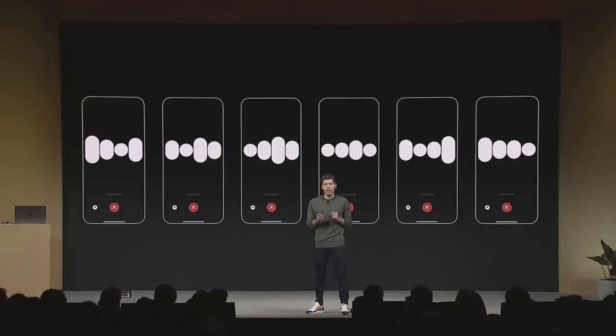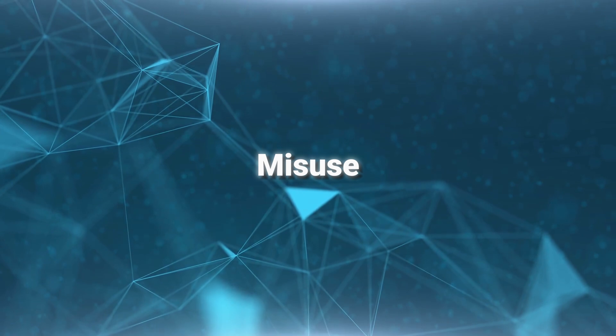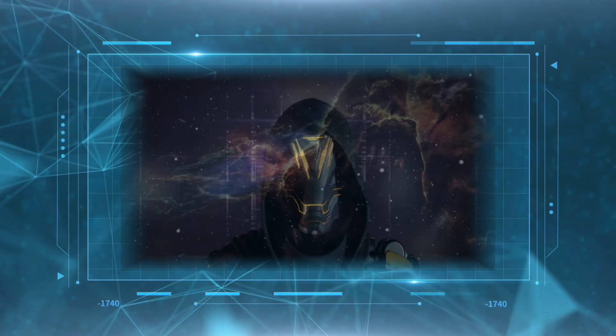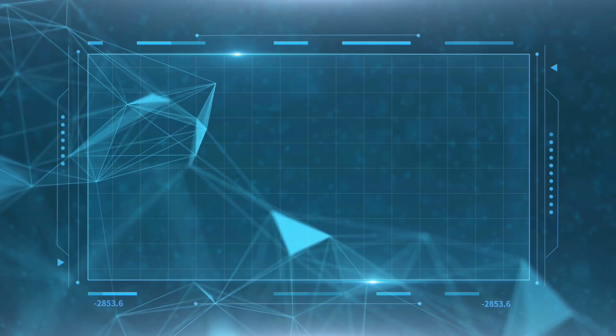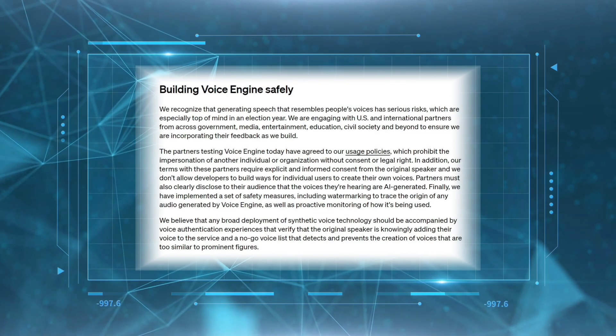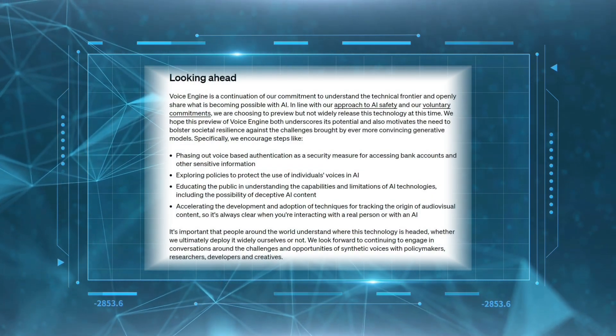Despite Voice Engine's excellent performance in a number of areas, concerns about it are inevitable. We have to worry about the misuse of Voice Engine — for example, there will be people who clone voices to carry out illegal activities, deceive others, or even clone the voices of public figures to spread rumors. OpenAI is obviously very concerned about this and is accelerating the construction of its regulatory system.